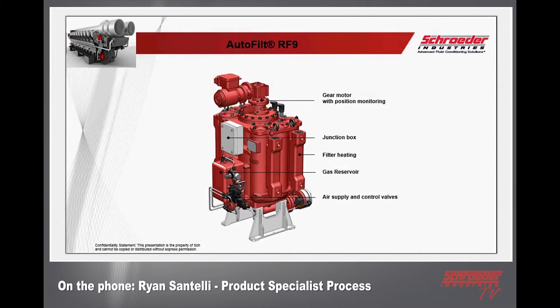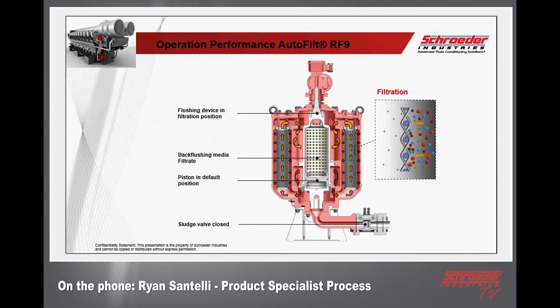You have your back flush line — in this case it's called the flushing oil outlet. Just like the RF3 and other automatic filters, you have a gear motor on top, an electrical junction box, filter heaters if that option is necessary, and a gas reservoir — meaning air — with an air supply and control valves underneath. Cutting it in half to look inside: in the very center you'll see the back flushing media filtrate at 15 micron, and underneath that a piston in the default home position, which indicates the start of a clean cycle.